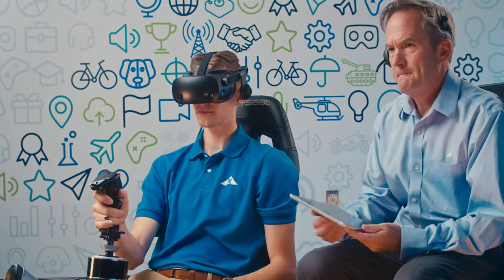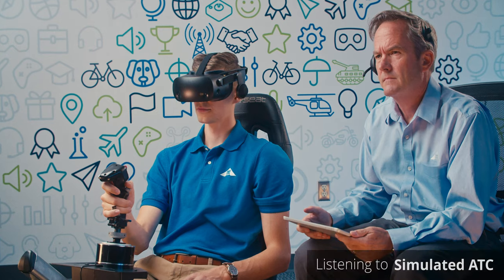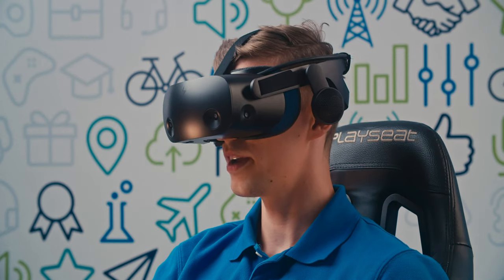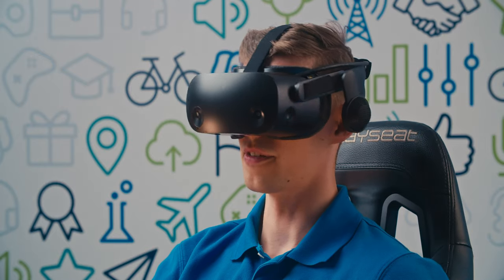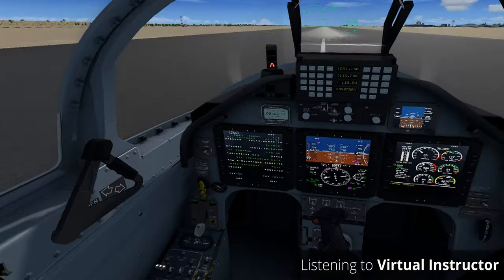Voices provides instructors with a simple display to monitor multiple students. Tiger 12, line up and wait, runway 8R. Line up and wait, runway 8R, Tiger 12. Once you're cleared for takeoff, advance the PCL and rotate at 90 knots.